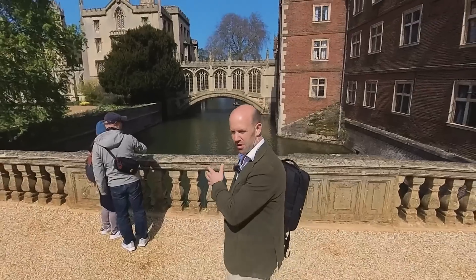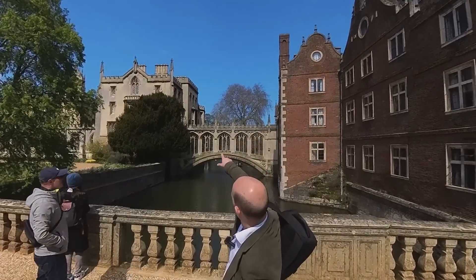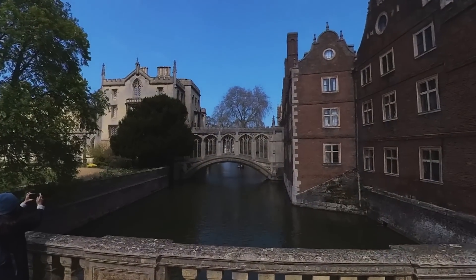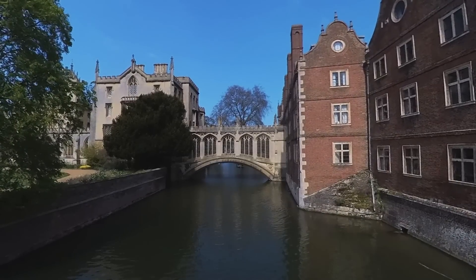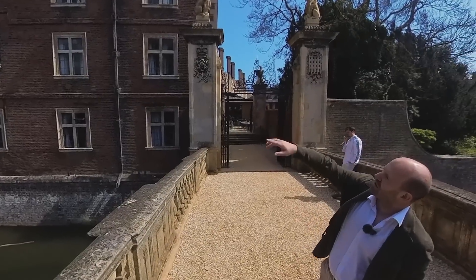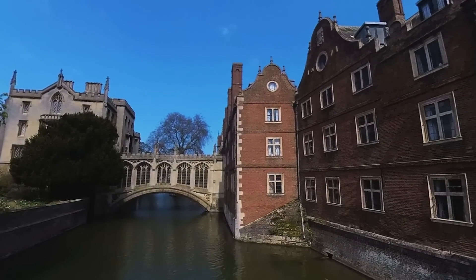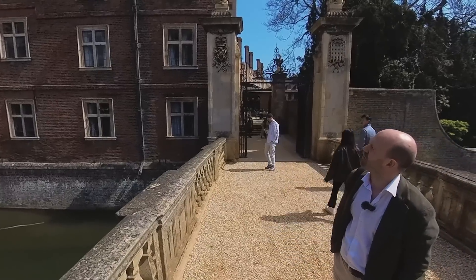This is the Bridge of Sighs — your canonical Cambridge view. I used to have a room up on the top floor there, looking down on the noisy tourists and the punts while trying to revise for exams. You can see 1671 — that's third court, which is relatively new for something on this side of the river, but itself getting on for 400 years old.